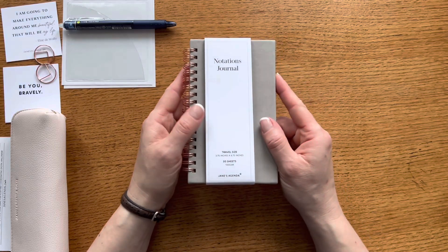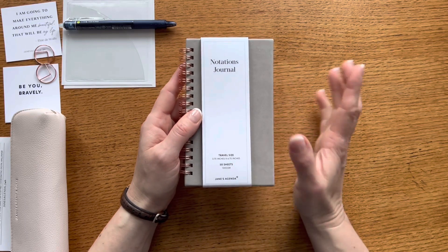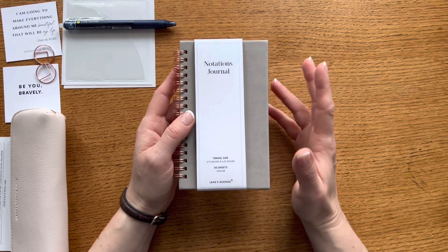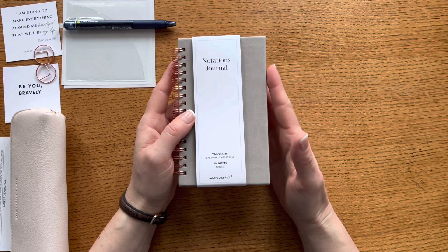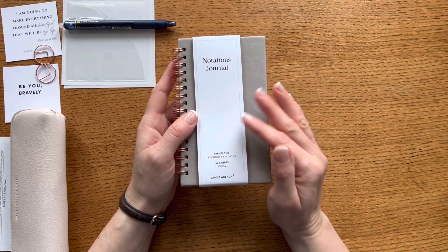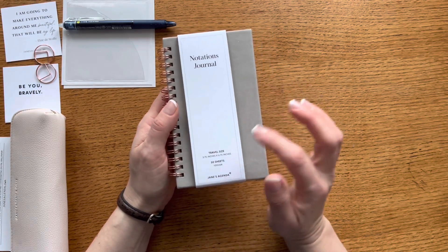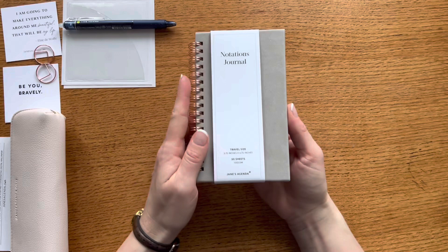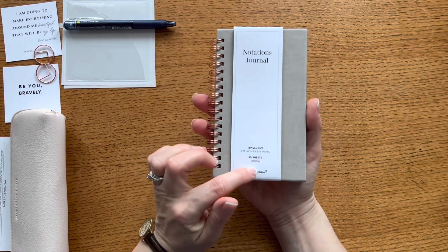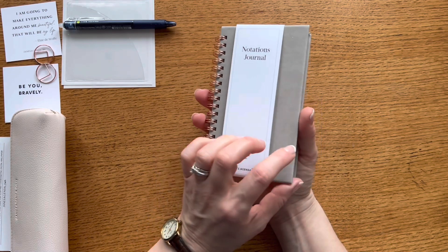The next item is this notations journal, and I was thrilled to see this in the box. I've been wanting something to carry in my purse for quick note-taking when I just take my purse rather than my full work bag with my planner. This is a travel-size notations journal with 50 sheets of 100 gsm paper, measuring 3.75 inches by 6.75 inches.